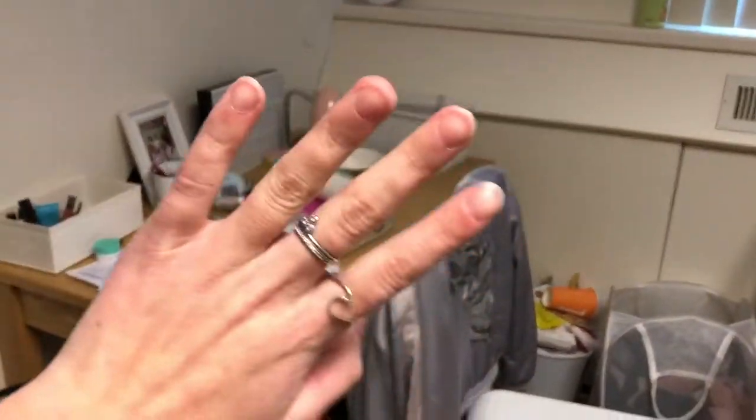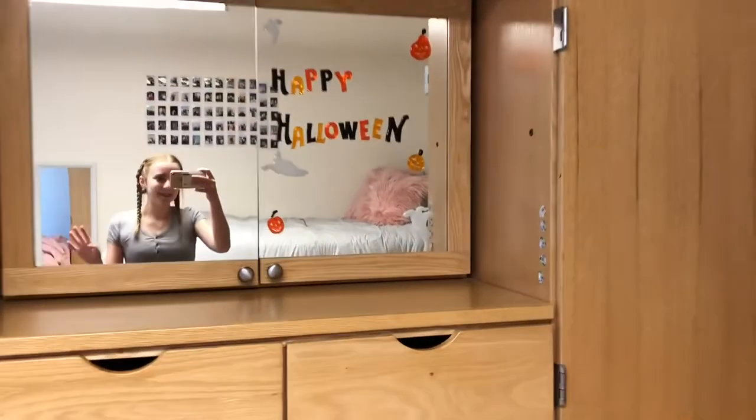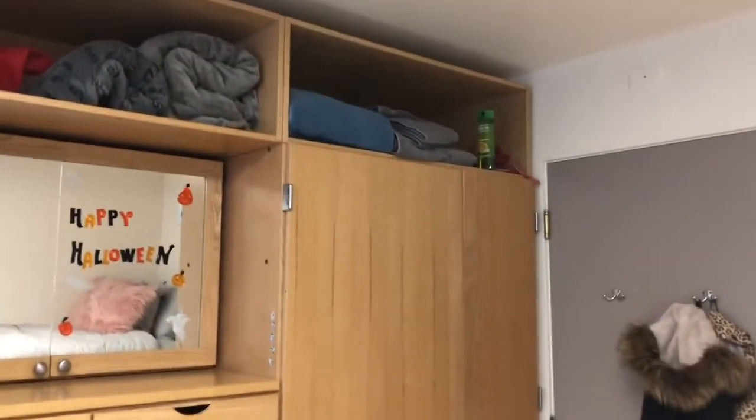This is my roommate's side — I'm not going to show a lot because it's her stuff. We have this big fan, and this is her bed with my stuff on it. And then we get to the closet. Let me show you mine — this is all my side of the closet.